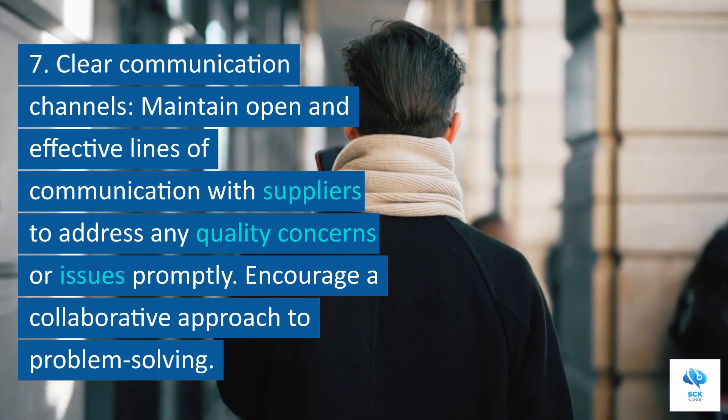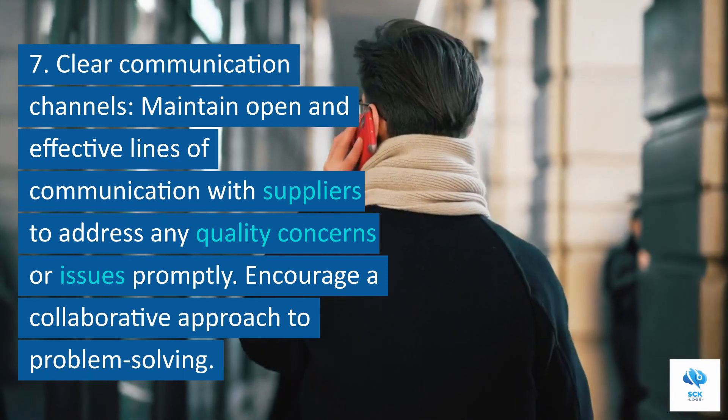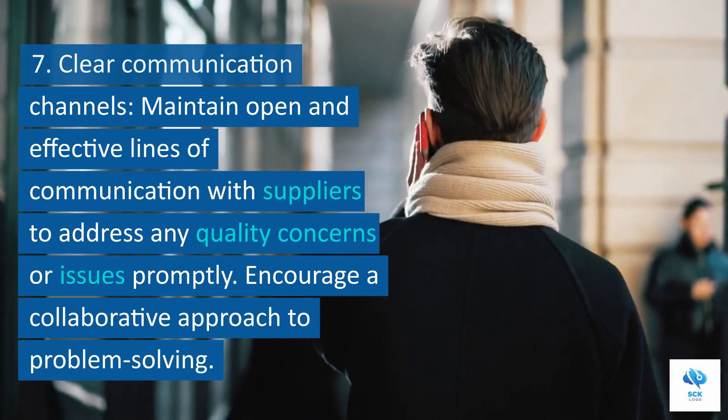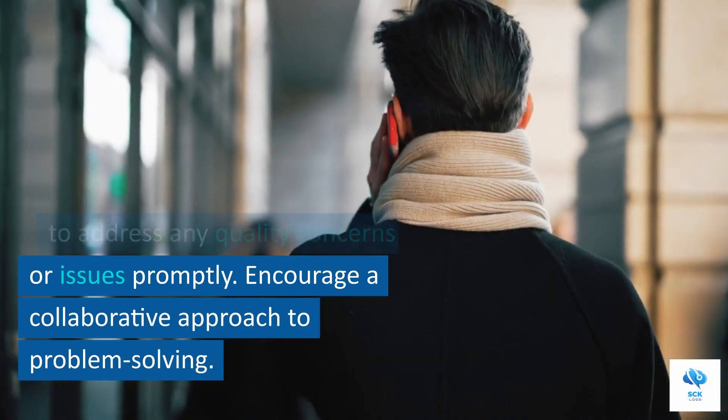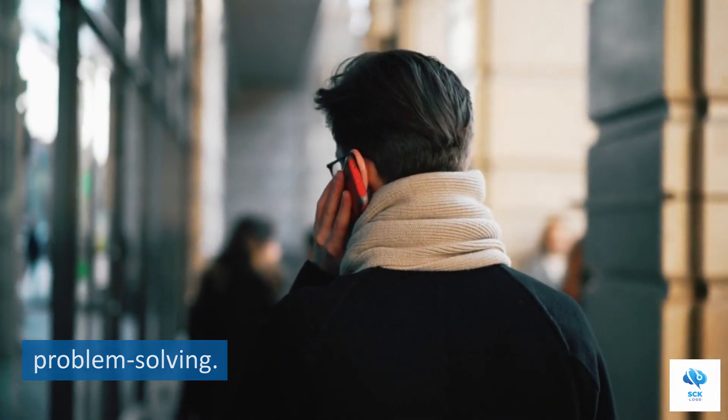7. Clear communication channels. Maintain open and effective lines of communication with suppliers to address any quality concerns or issues promptly. Encourage a collaborative approach to problem-solving.